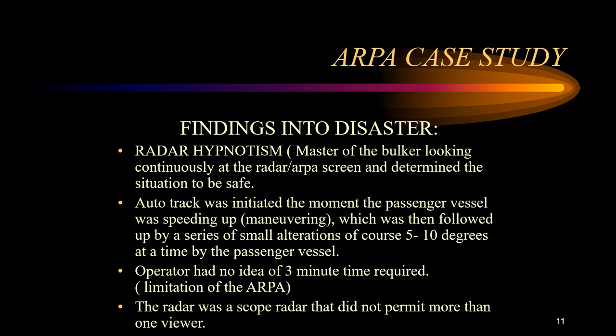Since the ARPA was activated only about 20 minutes before the collision, it was not enough time. Additionally, a combination of small course and speed alterations by Admiral Nakimov introduced errors into the ARPA calculations. If the operator had taken into account the limitations of ARPA, not relied solely on it for navigation, also used visual navigation, and taken early action, the collision would not have taken place and so many lives would not have been lost.